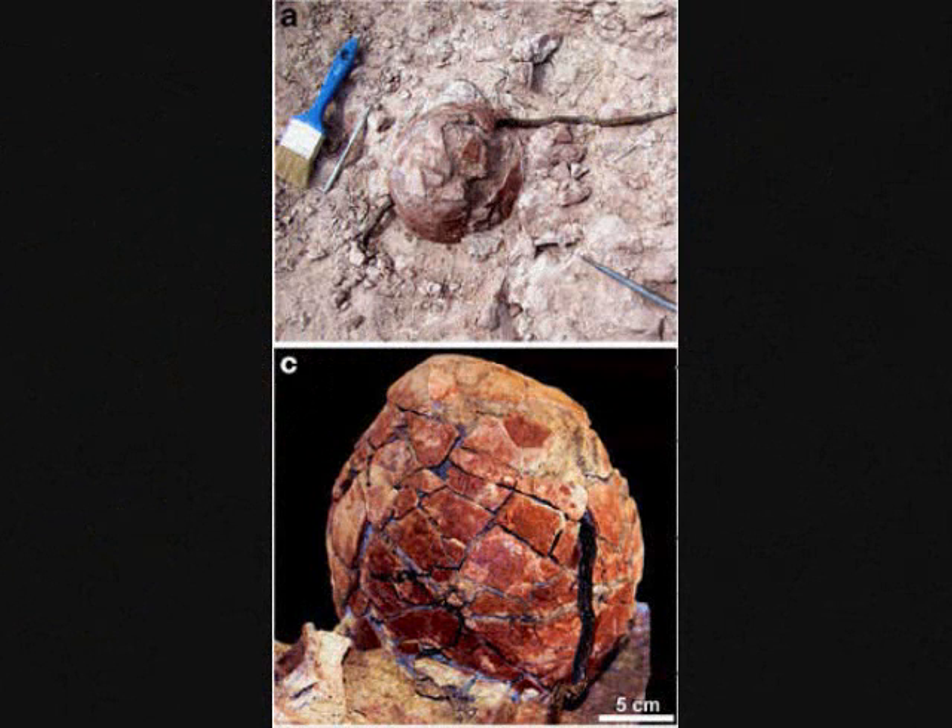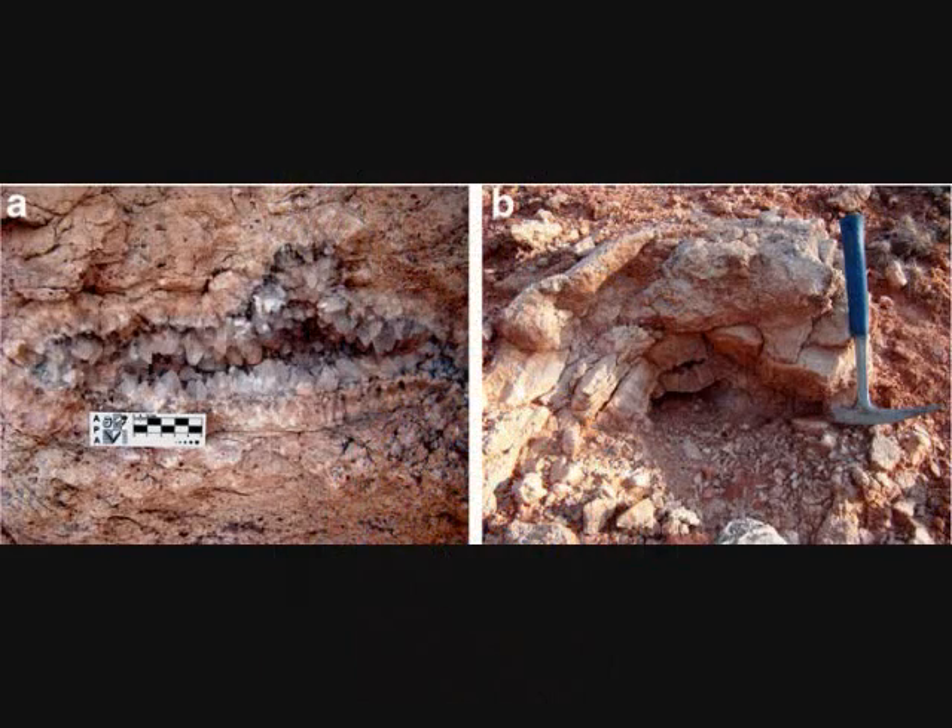First up, some dinosaur eggs were discovered and they appeared to be laid near hot springs. They found about 80 clutches of fossilized eggs, about a dozen in each clutch. They were laid like 10 feet away from a geyser — like Old Faithful or something like that — near a hot spring. The species of dinosaur that laid the eggs has not been determined, but bones found in the vicinity belonged to titanosaurs.